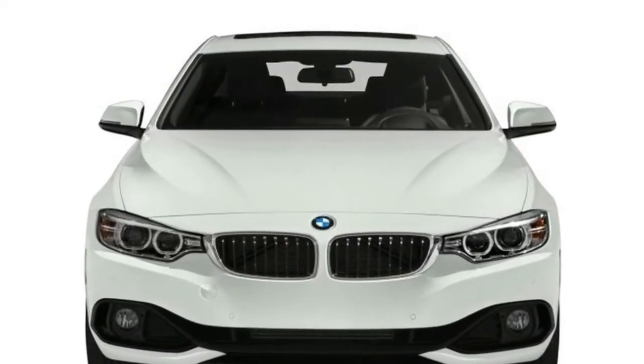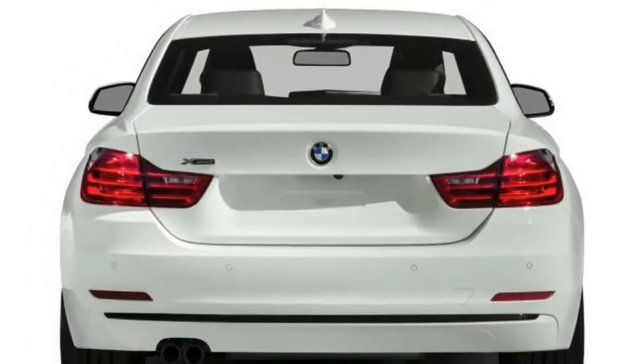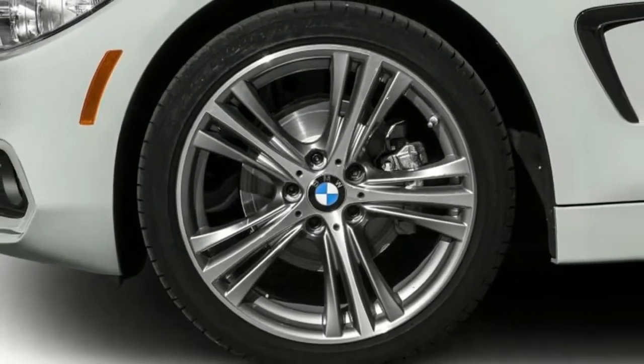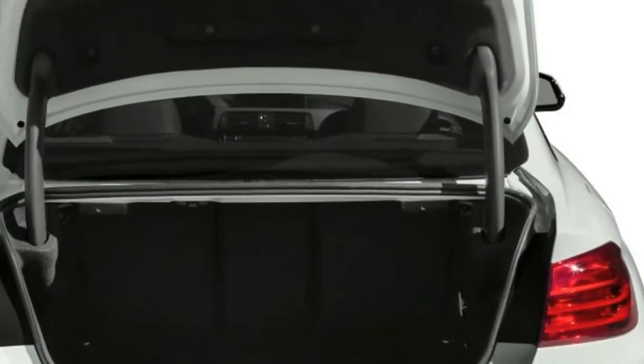The 430i coupe and convertible are available in rear or xDrive all-wheel drive. Both body styles are powered by a 248 horsepower 2.0-liter turbo four-cylinder, mated to an 8-speed automatic transmission or a no-charge six-speed manual — rear-wheel drive coupe only.